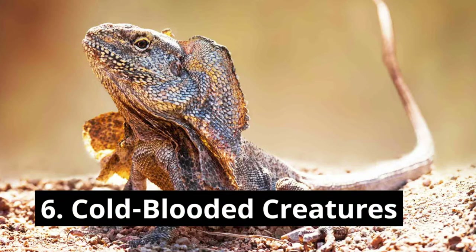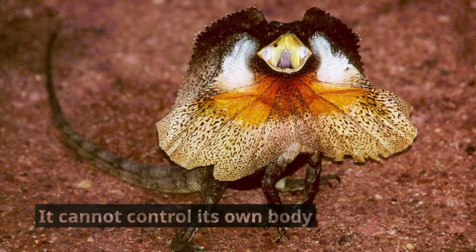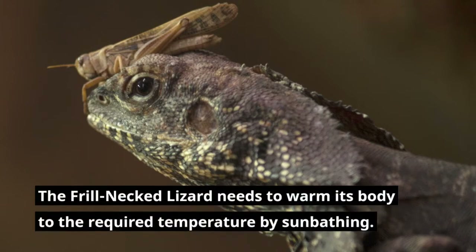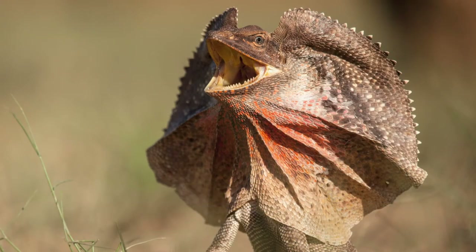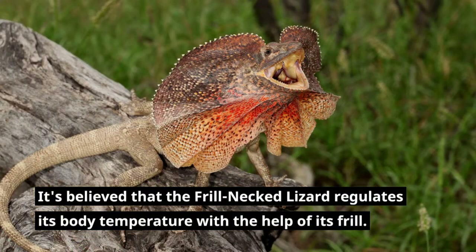Frill-necked lizards are ectothermic, meaning cold-blooded. They cannot control their own body temperature as a result. The frill-necked lizard needs to warm its body to the required temperature by sunbathing. It is also believed that the lizard regulates its body temperature with the help of its frill.